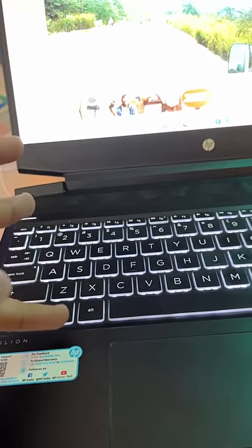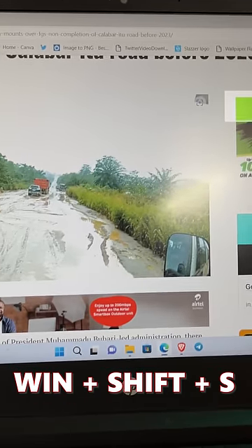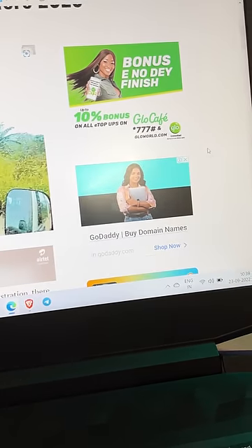Yes, you can copy photos too. Press Windows, Shift, and S. Then circle the area you need to screenshot, and yes, the screenshot has been taken.